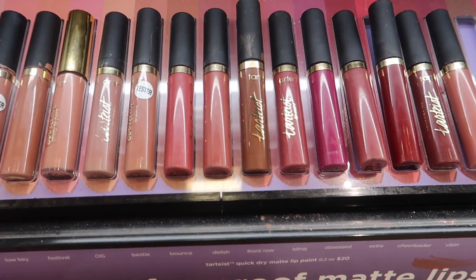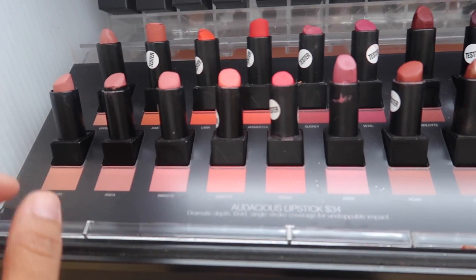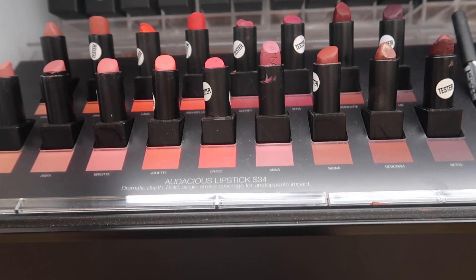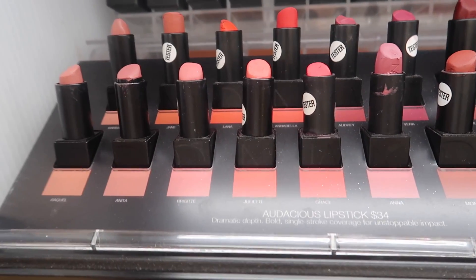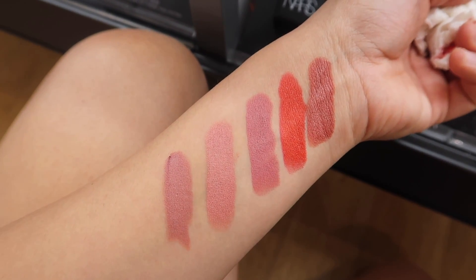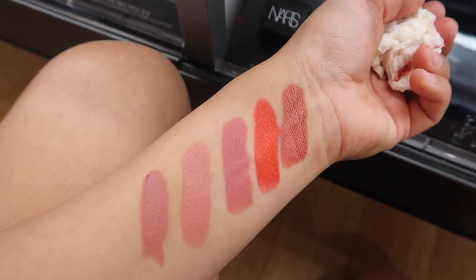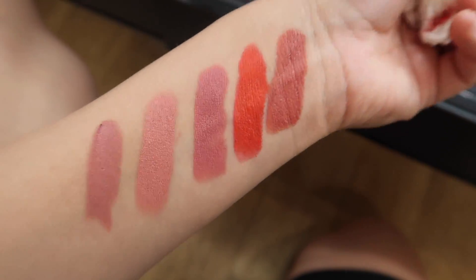From NARS, these lipsticks are $34 — a little pricey but Anita is the best. I'll swatch a few so you can see the colors. The consistency is so good — really bold with great coverage. The shades from left to right are Raquel, Barbara, Anita, Annabelle, and Jane. They're just so pretty — I highly recommend them.